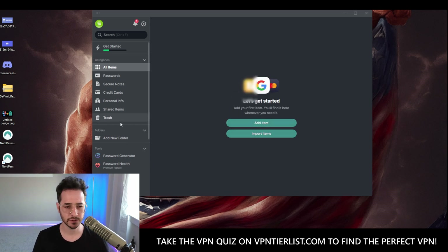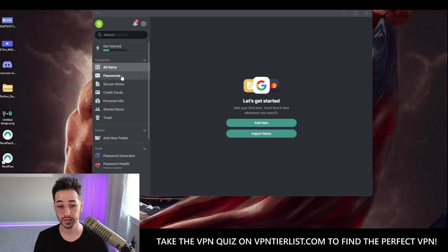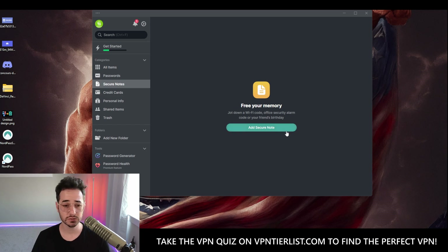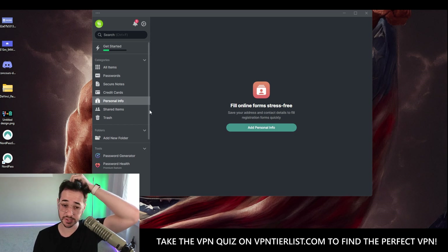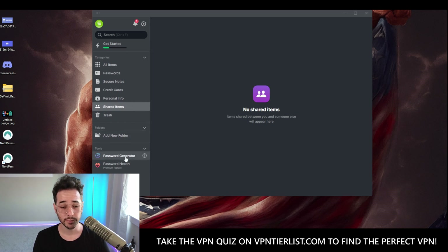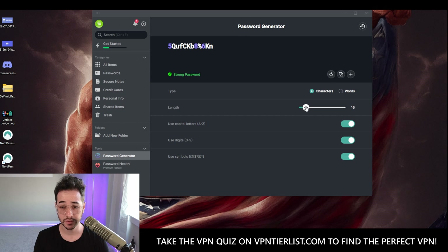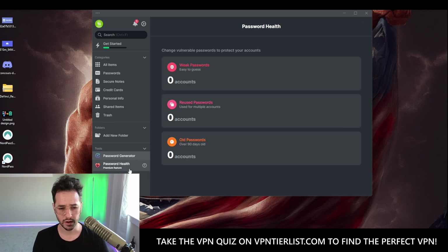NordPass seems to have thought out a lot of features. You can add secure notes, credit card information, and there's an online form filler, shared items between trusted contacts, a password generator tool with adjustable length and word options, password health checking, a data breach scanner similar to Have I Been Pwned, and emergency access. Pretty nice overall.